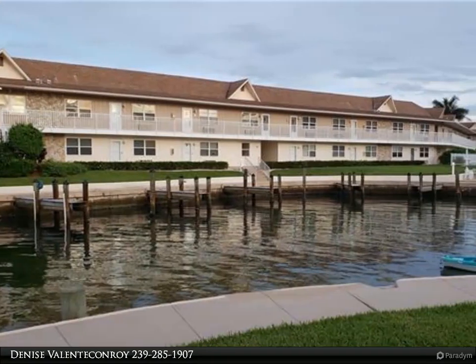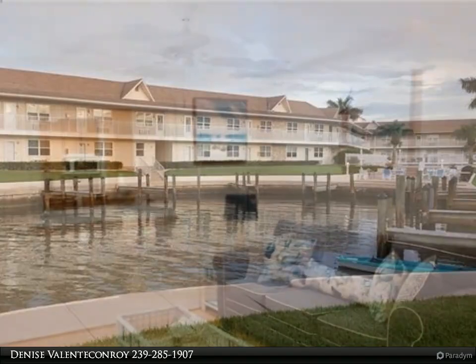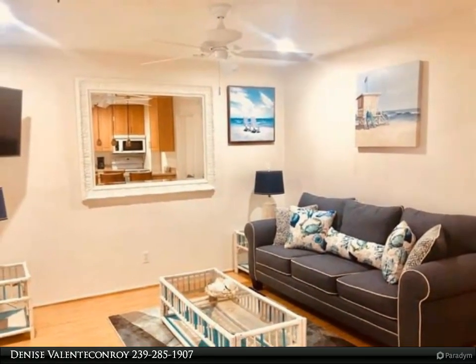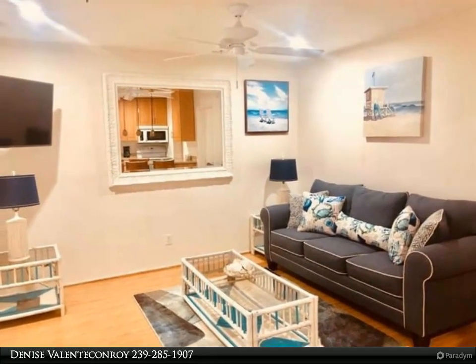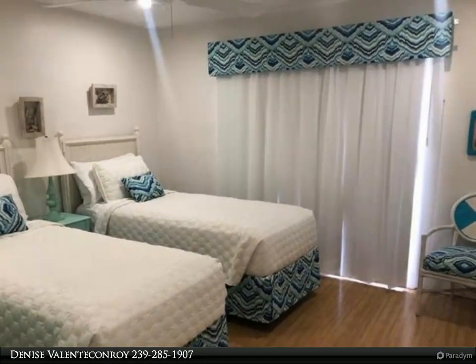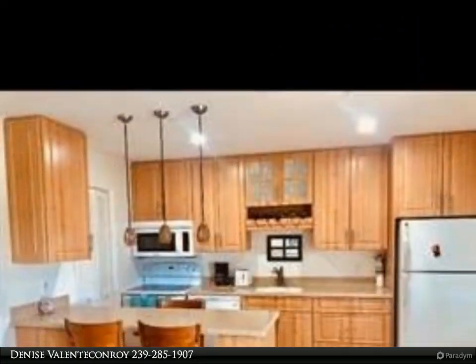Gorgeous, immaculate five bedrooms, four full baths home on the canal. New saltwater pool, large fenced-in yard, three car garage. Home has a split bedroom, Italian travertine floors, cherry wood kitchen cabinets, stainless steel appliances, inside laundry room.